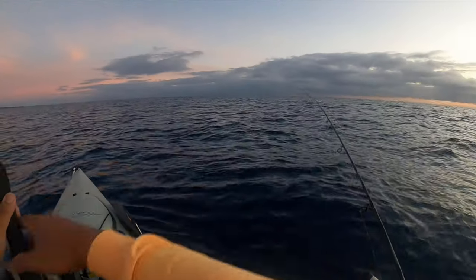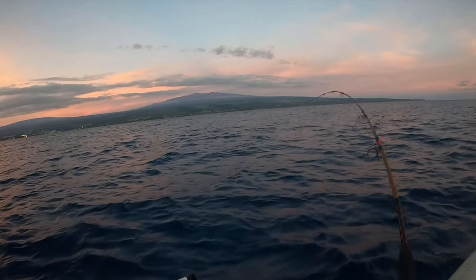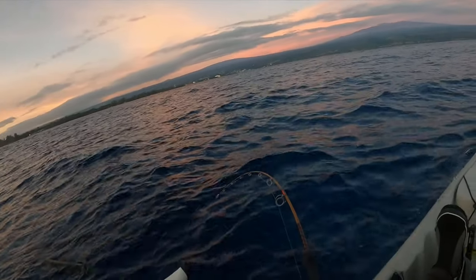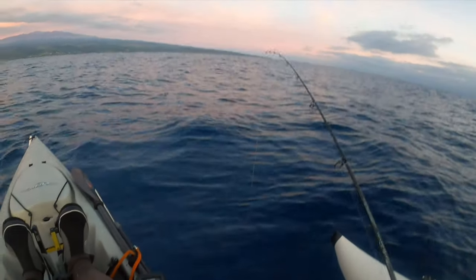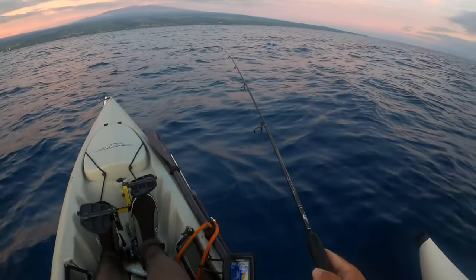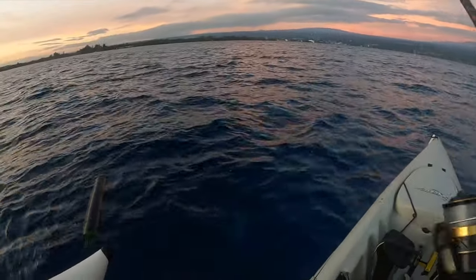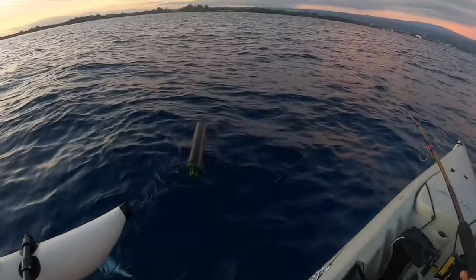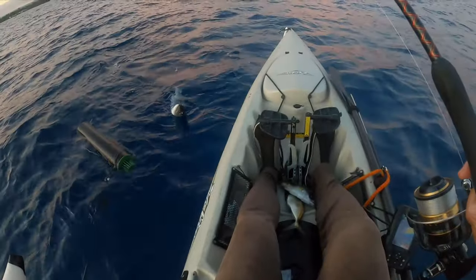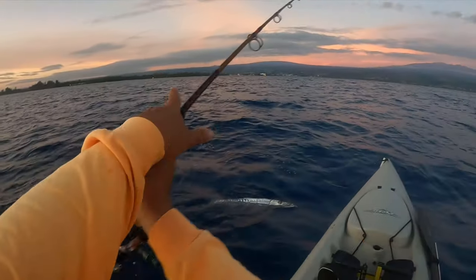There's a bunch of opelu right there. This is definitely why I don't usually put bait out — I'm like 60 feet. Reel this guy up. All right, no more shallow baits. Wait, what is this? Yeah, it's a kaku. It's a small one too. Well, that's cool, but we're gonna let this guy go — on his way — so we can get to business.